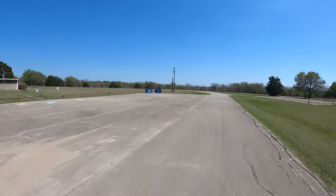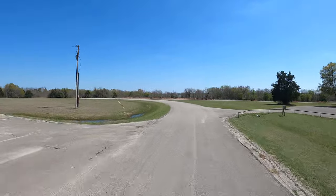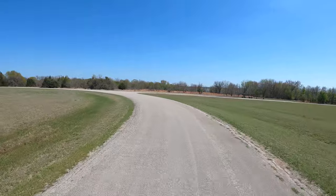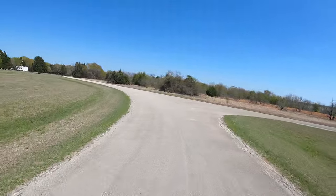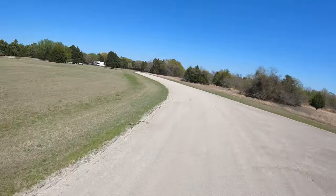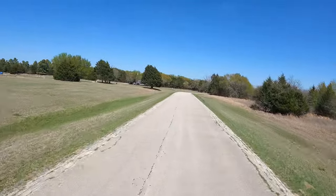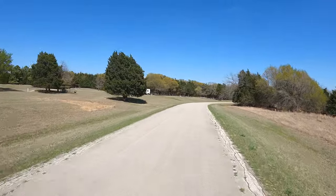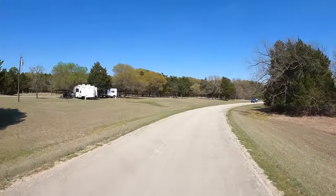We did bypass the boat ramp — for my boat ramp fans, y'all can see that in the experiential video from this past Sunday. There is only one boat ramp for this campground, but every Corps of Engineer park on Navarro Mills Lake actually has a boat ramp.